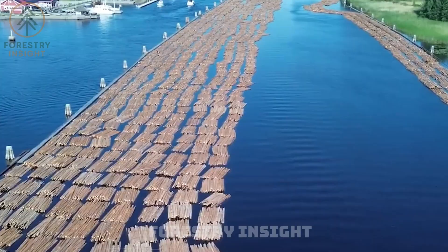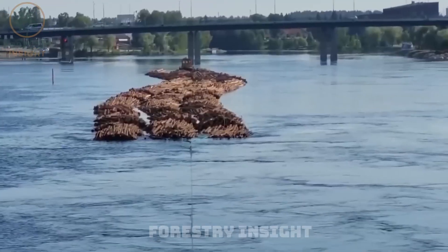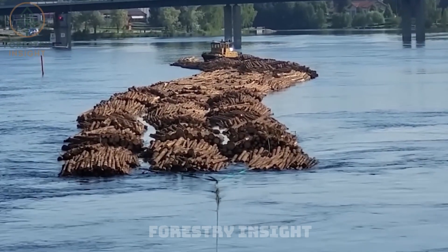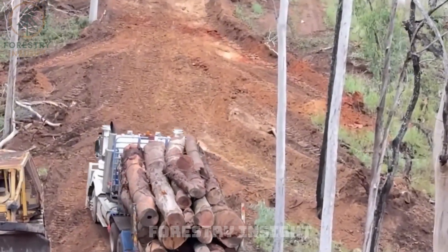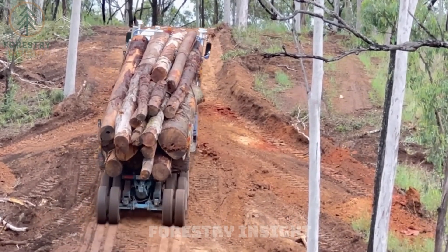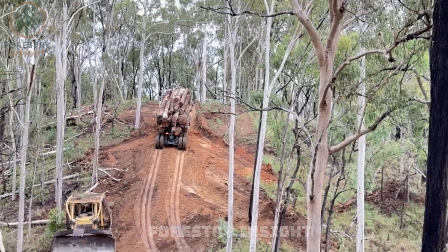Along rivers, logs float like ancient cargo — water becomes the conveyor, moving wood through long distances with almost no energy cost. Where roads are available, heavy logging trucks haul multi-ton loads out of the forest, each one engineered to survive brutal terrain.